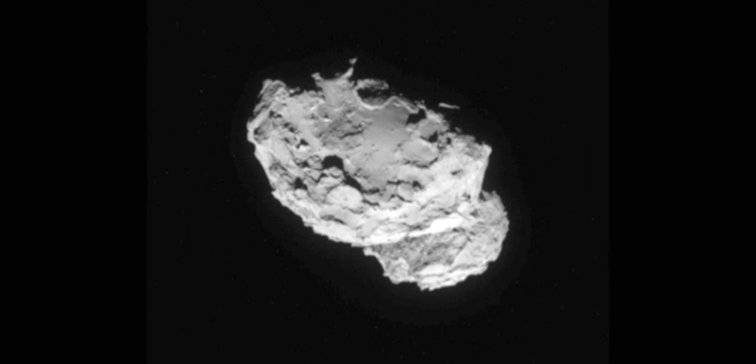Already the comet surprised scientists. Asteroids and bodies out in space are often described as peanut-shaped or potato-shaped and we thought it's another of those potato-shaped bodies. And then we get closer and a couple of weeks ago we saw, hang on a minute, it's shaped like a duck.